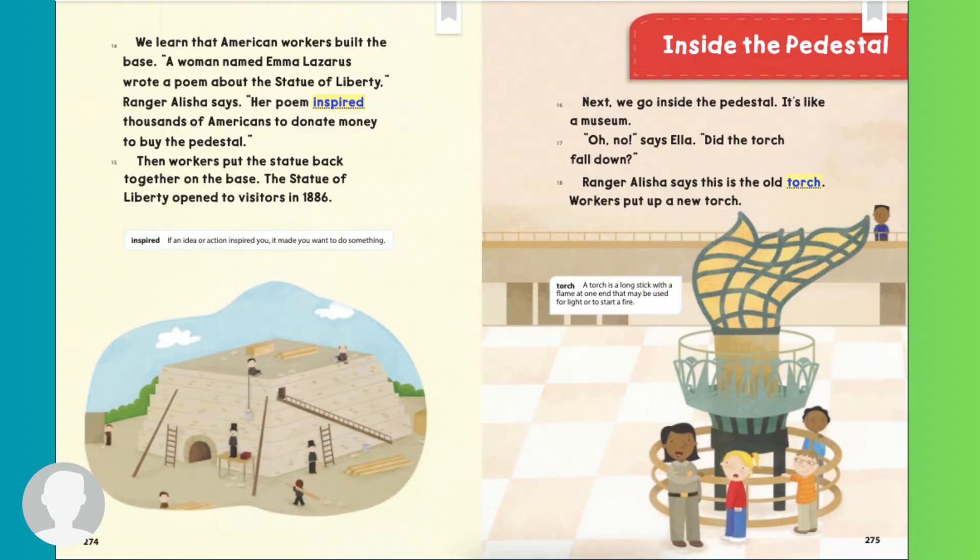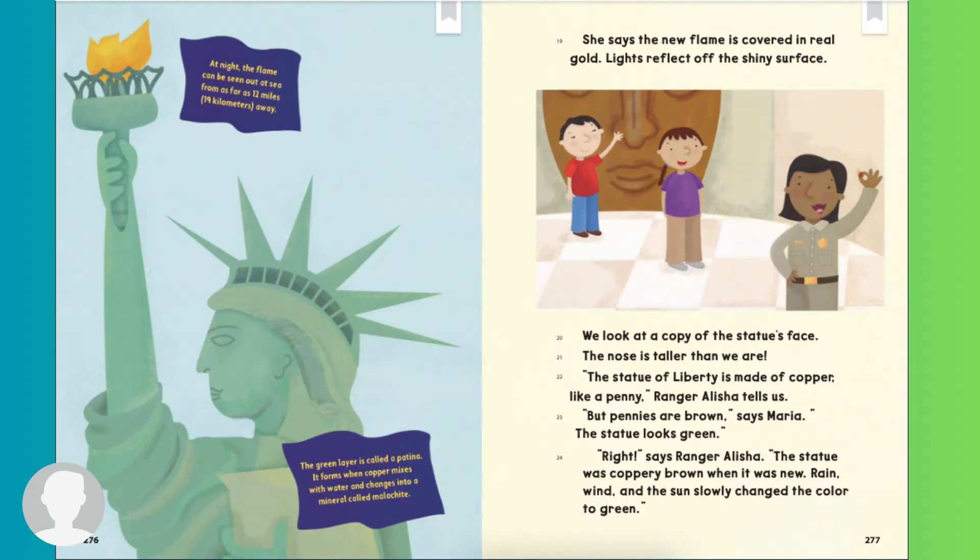Inside the pedestal. Next, we go inside the pedestal. It's like a museum. Oh no, says Ella. Did the torch fall down? Ranger Alicia says this is the old torch. Workers put up a new torch. At night, the flame can be seen out at sea from as far as 12 miles away. The green layer is called a patina. It forms when copper mixes with water and changes into a mineral called malachite. She says the new flame is covered in real gold. Light reflects off the shiny surface.